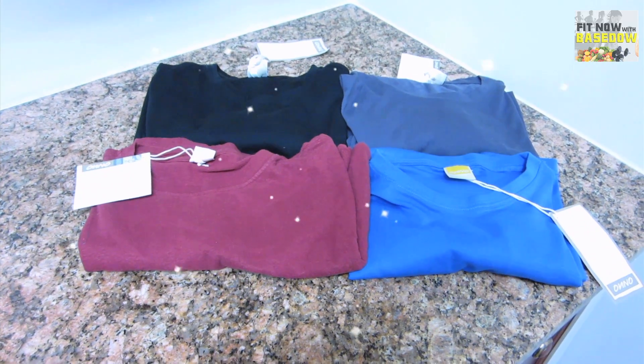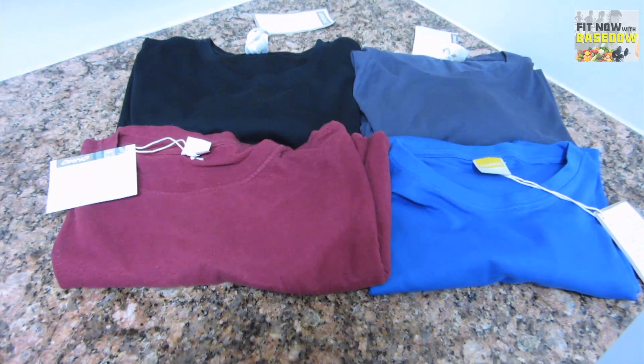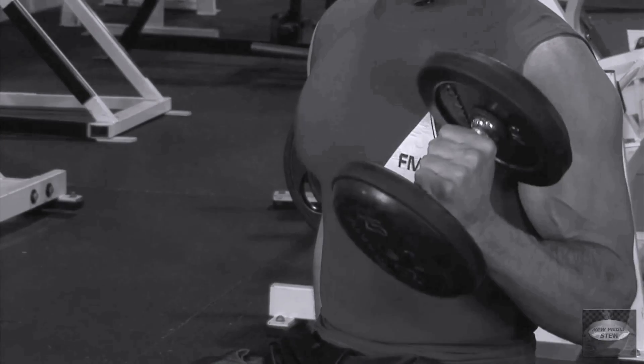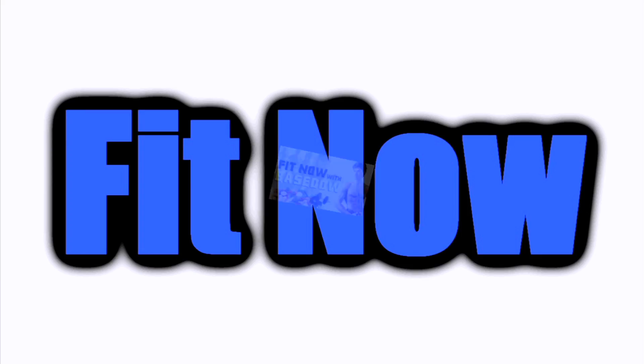Looking for great fitting t-shirts that are also awesome for the environment? I found some beautiful shirts that are made with sustainably grown fibers. It's time for Fit Now with Base Dow.